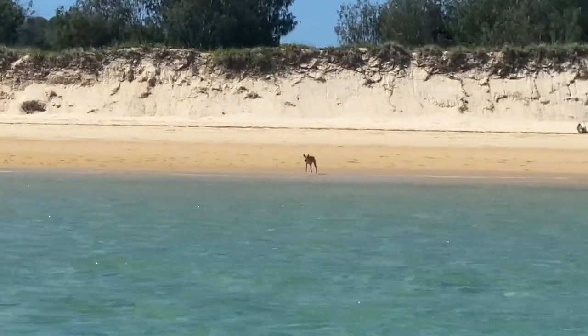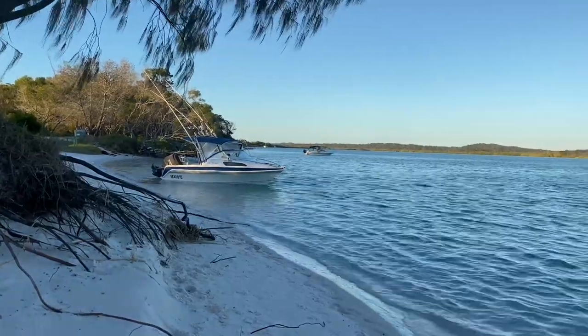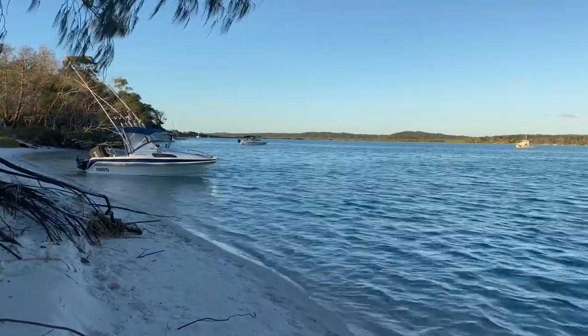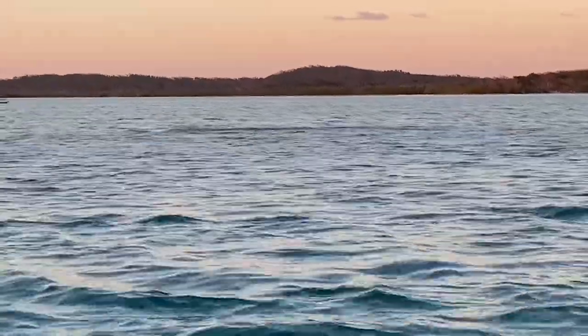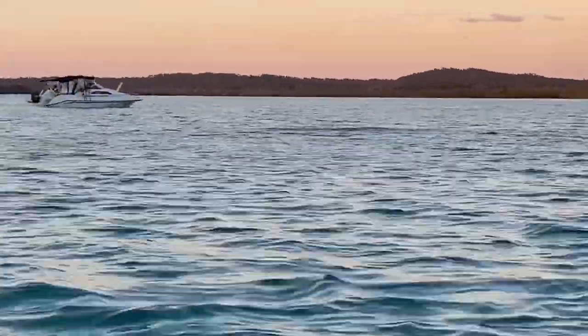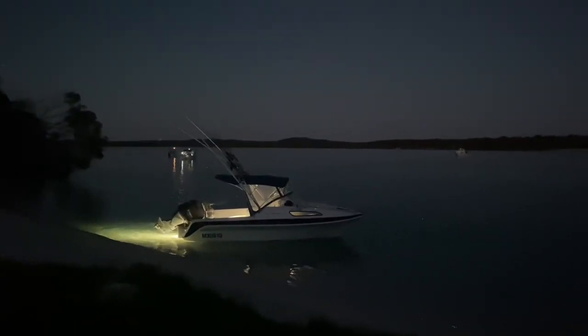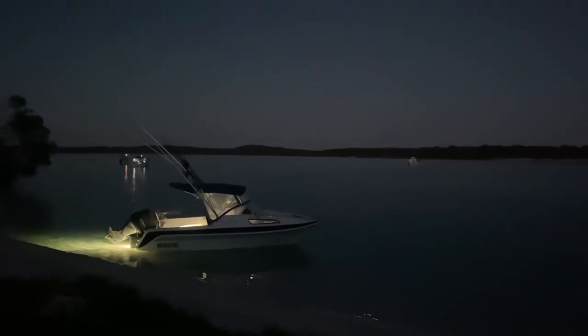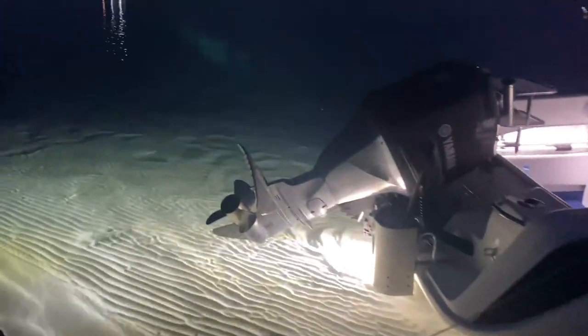Seeing these wild dingoes on the beach is always a spectacular thing about Fraser Island. Back in the creek for sunset drinks on the dunes — you can see a few more boats turning up now; it was Thursday afternoon so there were a few people planning their long weekends up here. It's just a special place — beautiful water clarity on the high tide.